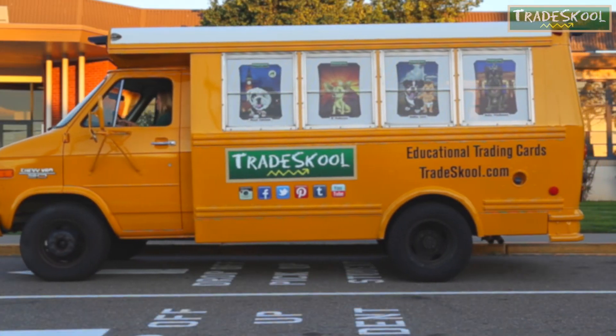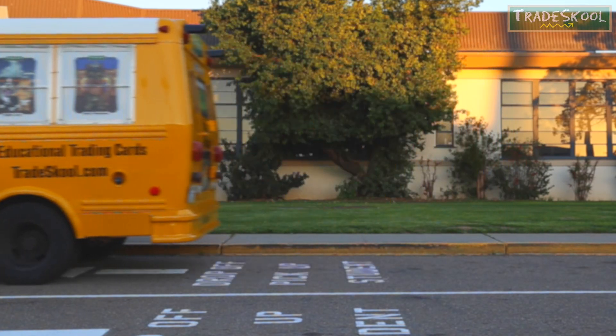Trading is fun and knowledge is cool. Grab a friend and play Trade School!